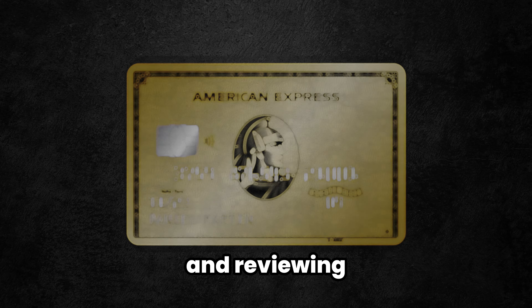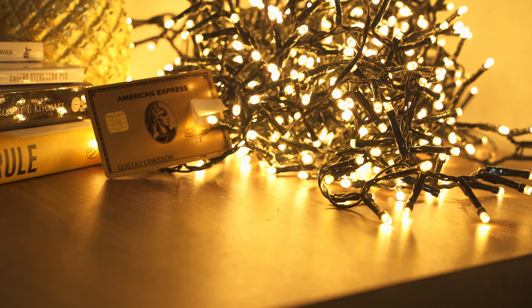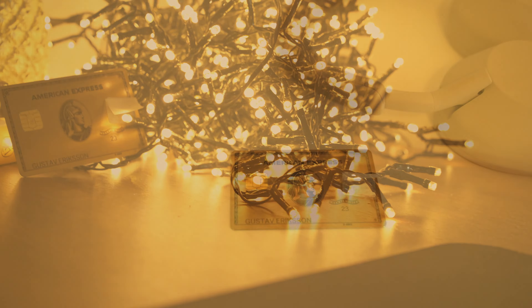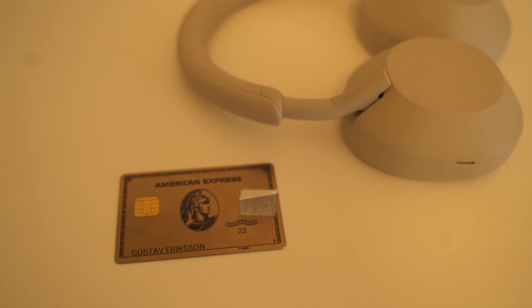First things first, let's talk about the aesthetics of the card. The American Express Gold Card, as the name suggests, comes with a metal card which looks very luxurious, has a gold look to it, and also feels very premium. With the metal body, it is sure to turn some heads while you pull it out paying for someone's dinner. But let's be honest, we're not here for the look itself — we are here for the actual benefits of the card.